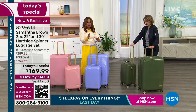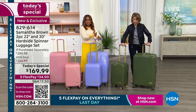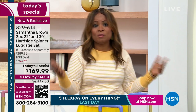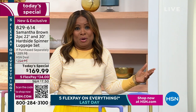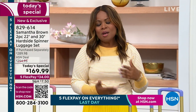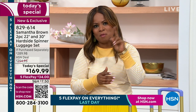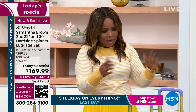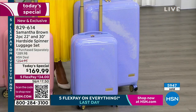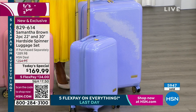All the features that you need from our expert traveler, Samantha Brown, already built in. We're inviting you to shop with us for our today's special — it's been incredibly popular. We've already sold out of two colors. Look at how pretty this lilac is — graduation gifts, wedding gifts, Mother's Day gifts, for you and your family going on a cruise. About 130 remaining.